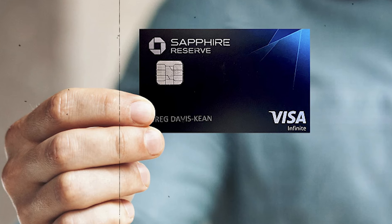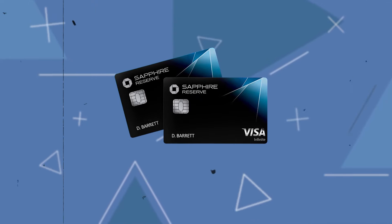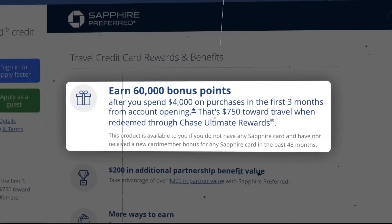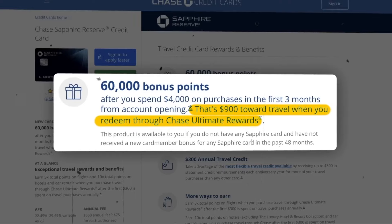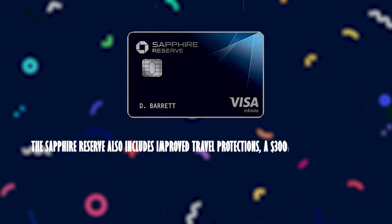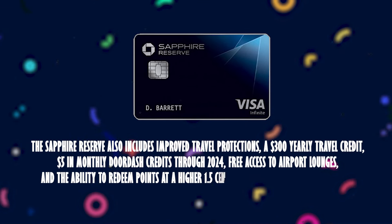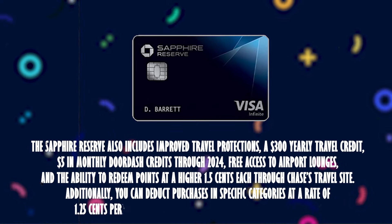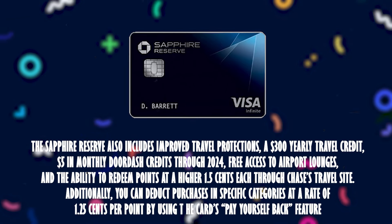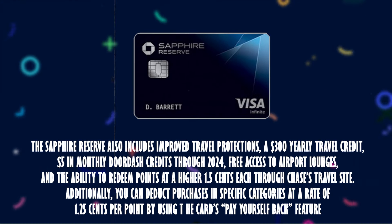The Chase Sapphire Reserve accrues three points for each dollar spent on dining and travel, and you can transfer those points to the same 14 Chase travel partners. You also receive 60,000 bonus points after spending $4,000 on purchases within the first three months of ownership. The Sapphire Reserve also includes improved travel protection, a $300 yearly travel credit, $5 in monthly DoorDash credits through 2024, free access to airport lounges, and the ability to redeem points at a higher rate of 1.5 cents each through Chase's travel site. You can also deduct purchases in specific categories at a rate of 1.25 cents per point using the card's Pay Yourself Back feature.